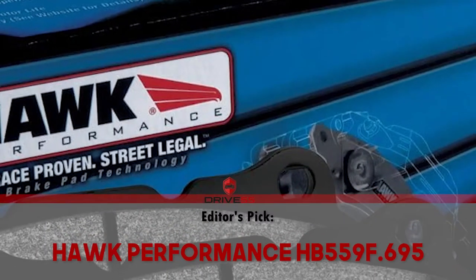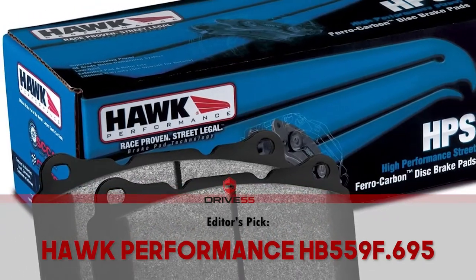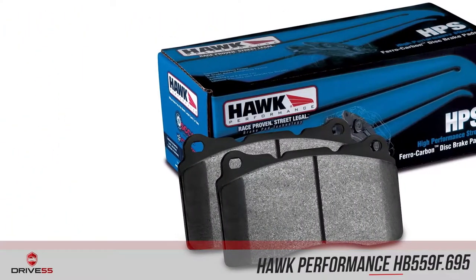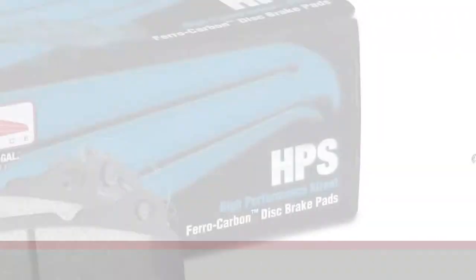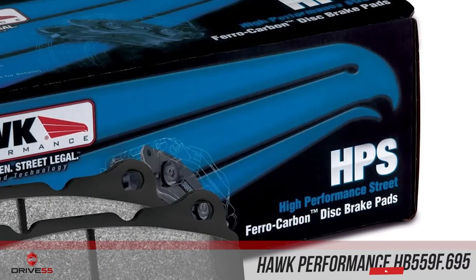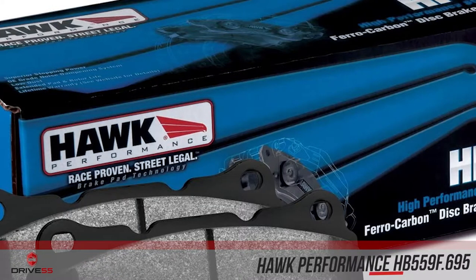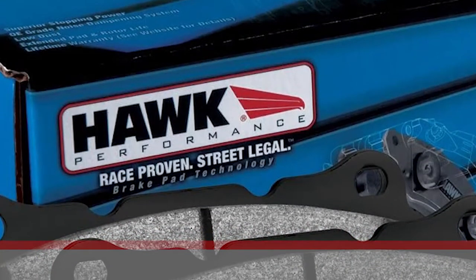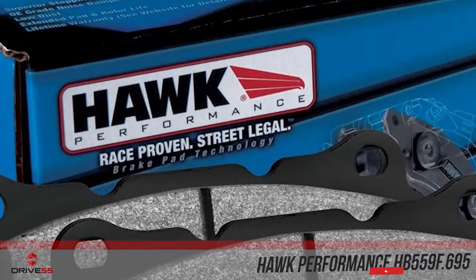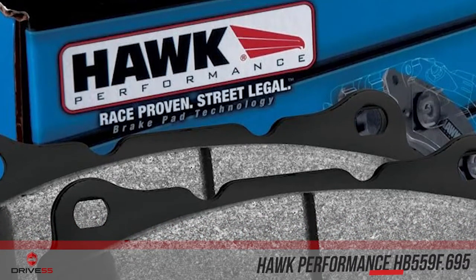Next, we have our Editor's Pick: the Hawk Performance HB559F695. First of all, they deliver unparalleled stopping power, without equal on this list. Second, these pads use an exclusive ferrocarbon compound that gives them incredible fade resistance even during the most extreme driving conditions. Last but not least, the Hawk Performance HPS brake pads are very quiet and gentle on rotors, which is a very rare property given their high-performance attributes.